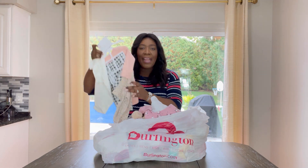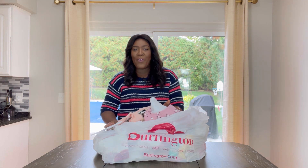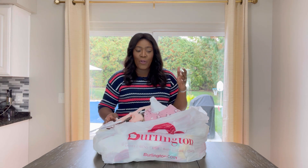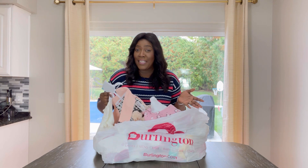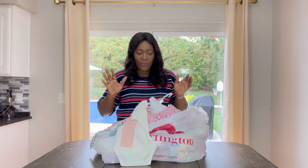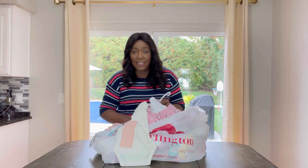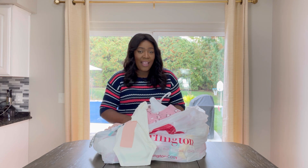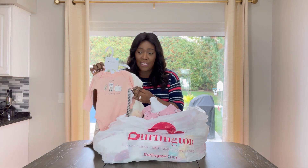Today's haul is all about my daughter. She was born in the summertime, which meant she would only have warm clothes—no long sleeves, no long pants. So I definitely had to go out and purchase some clothes for her for the wintertime, and I was super excited when I went to Burlington and saw their prices for amazing quality clothes.